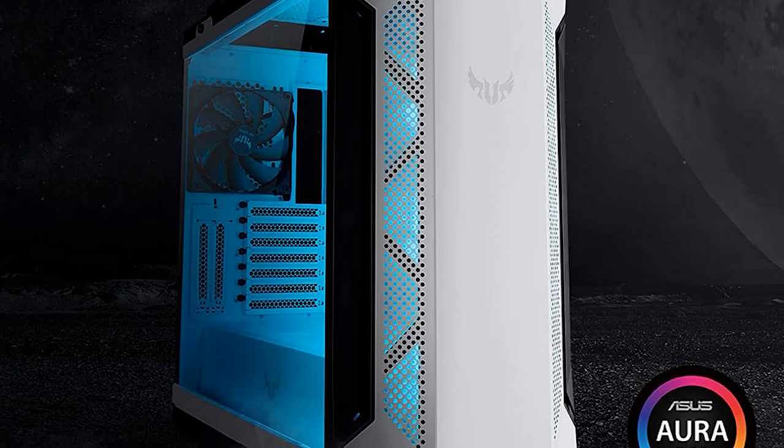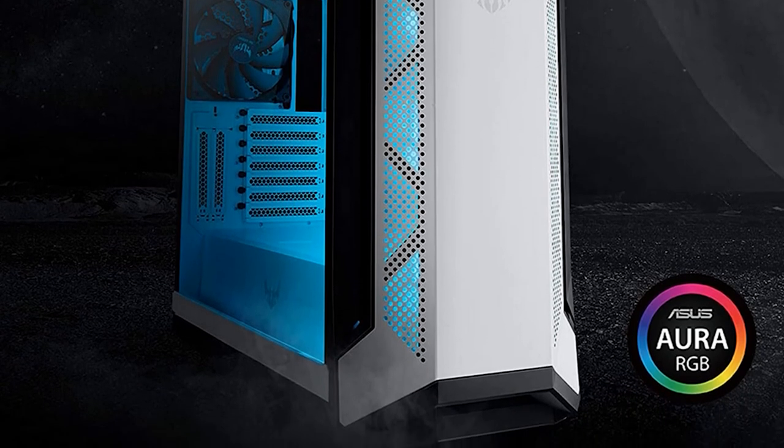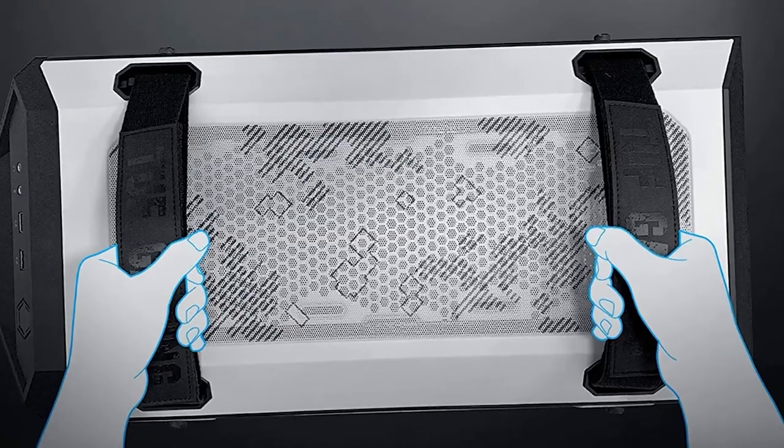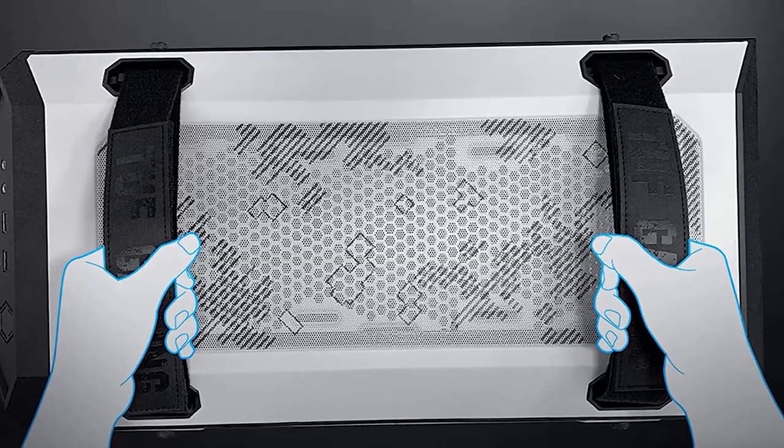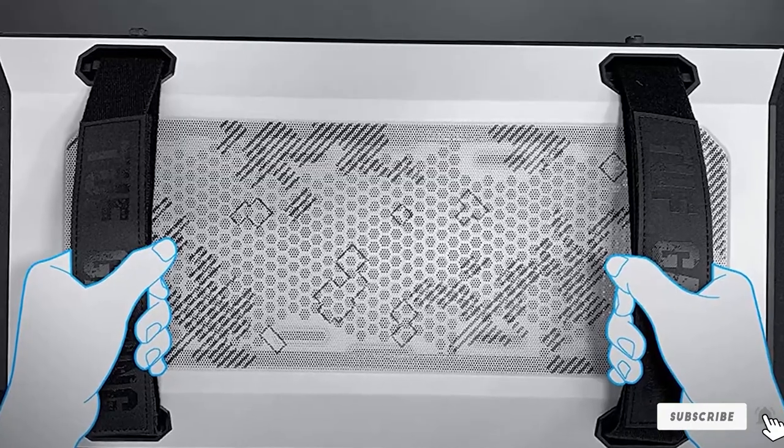That being said, if you're in the market for a high-quality, good-looking, high-performing case with a budget in mind, the GT501 should be at the top of your list. That's all for today. We upload computer and accessories product review videos every single day, so don't forget to subscribe and hit the bell icon for the upcoming video notifications.